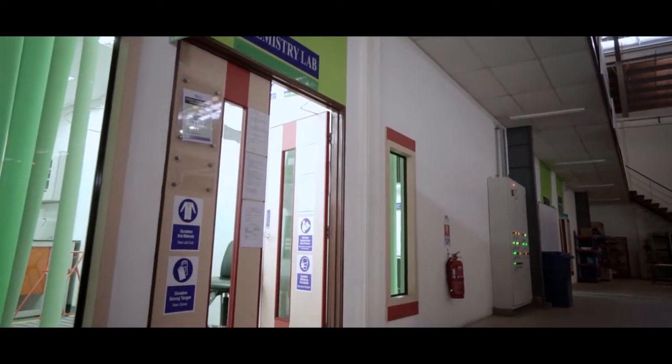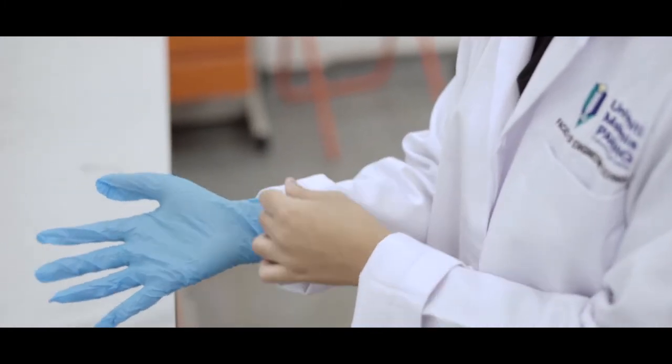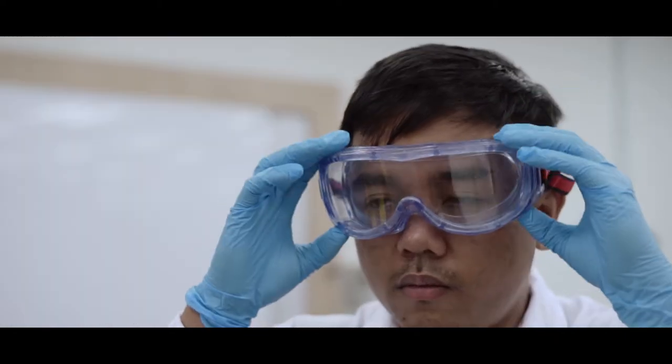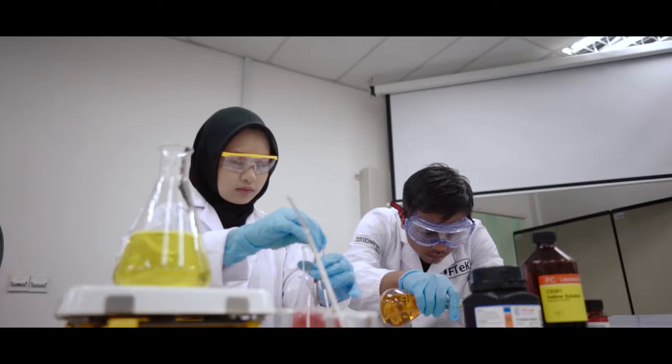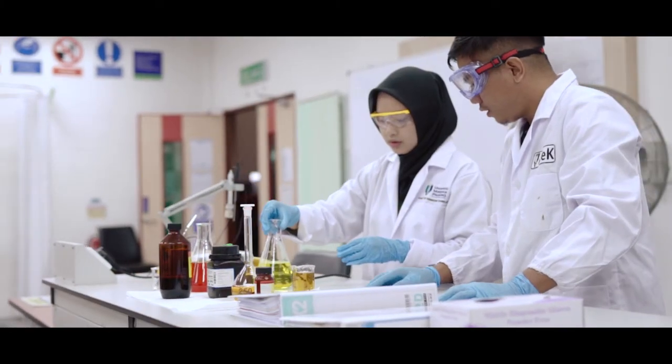To those who wish to use the chemical laboratory, the appropriate PPE are as follows: lab coat, nitrile gloves, safety goggles, and also covered shoes. To those who are wearing head scarves, please do keep your scarves inside your lab coat.